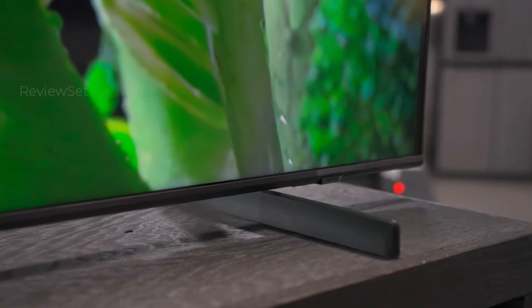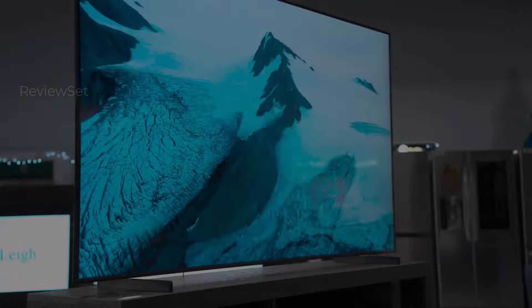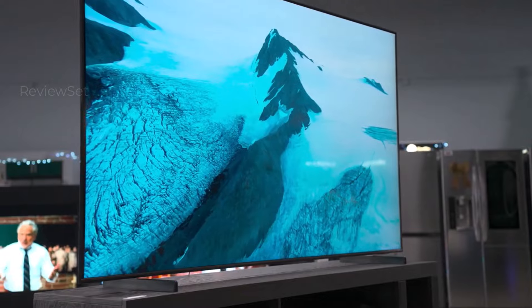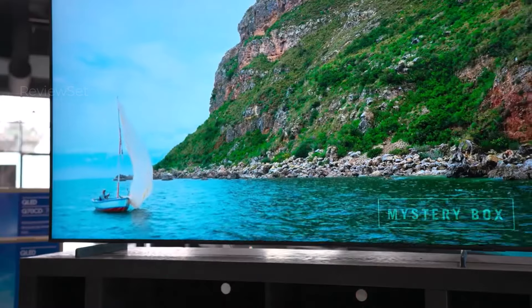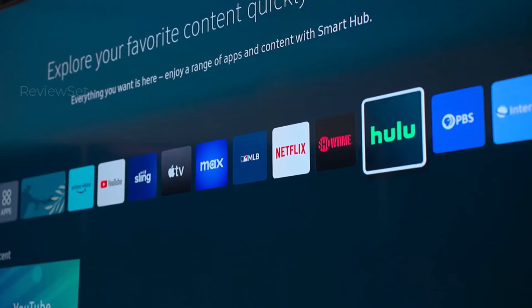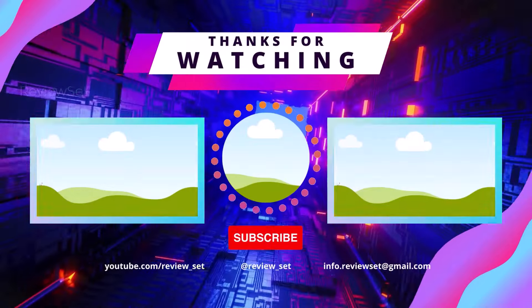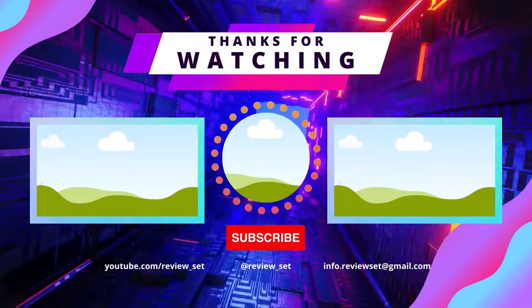Verdict time — which Samsung TV reigns supreme? It depends on your needs and budget. Gamers will crave the blazing speed of the QN90C, movie buffs will adore the inky blacks of the S90C OLED, while budget warriors can conquer entertainment with the Q60C. Ultimately, the best Samsung TV is the one that makes you say 'wow' every time you turn it on. Choose wisely and enjoy the show.